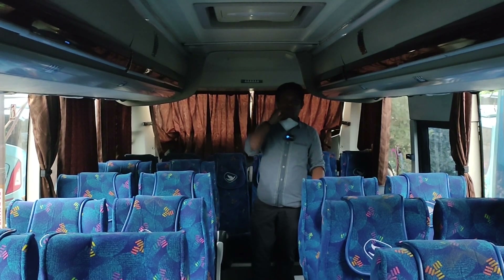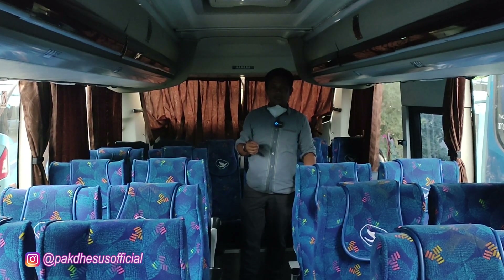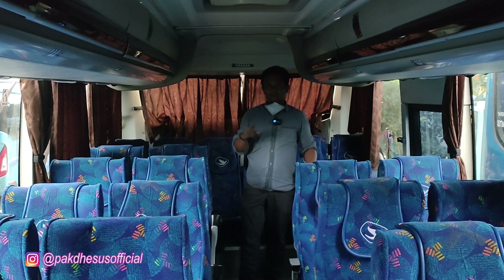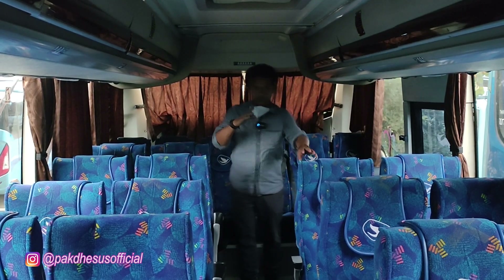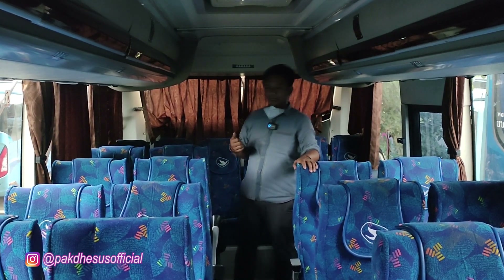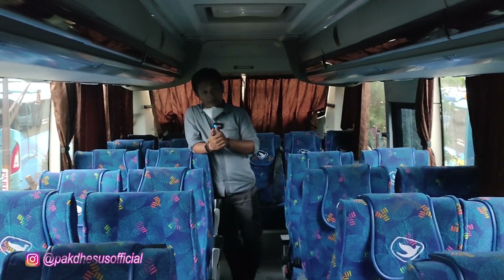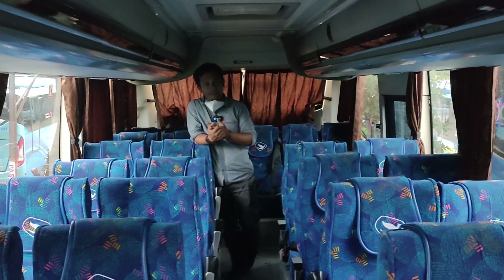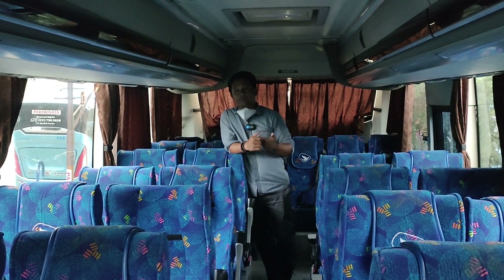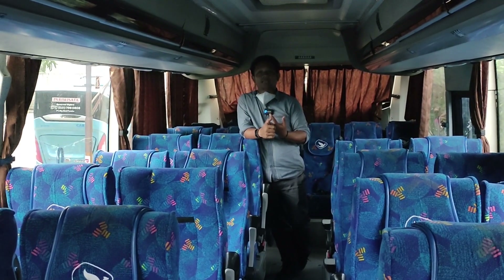Bagi teman-teman yang mau sewa unit, khususnya Big Bus kapasitas 44 seat, di Big Bus masih banyak tersedia untuk bulan ini. Kalau ada yang nanya di Big Bus ada berapa kapasitas — biasanya nyarinya 60, atau 48 toilet, atau 50 seat. Tapi kalau di kita, adanya 37 seat pakai toilet, terus 44 seat non-toilet, sama 54 non-toilet.